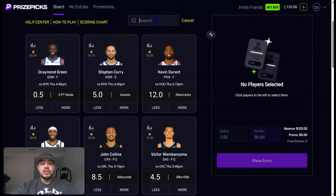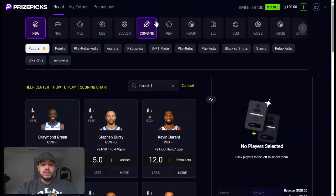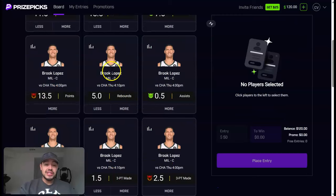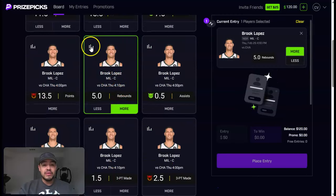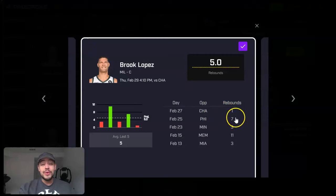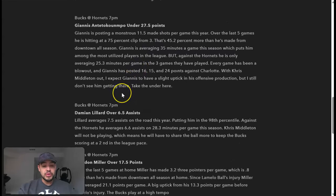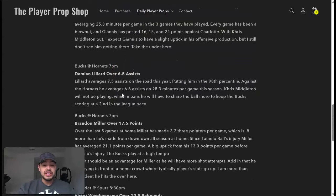Let's look up Brooke Lopez on price picks. The line has already been bumped up to five rebounds — so we'll take the over on five rebounds. I also like the Lillard line. They have Lillard over six and a half assists. The analysis says Lillard averages 7.5 assists on the road this year, putting him in the 98th percentile, and against the Hornets he averages 6.6 assists on 28.3 minutes per game.